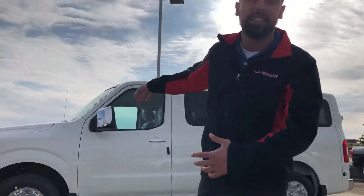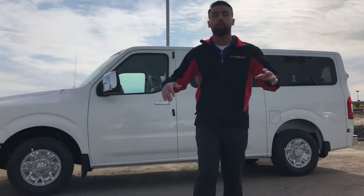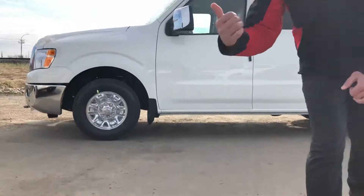It's a 5.6 liter V8. The best part about these vehicles is obviously the size. This one is also fully loaded. You do get the 5-year, 160,000-mile bumper-to-bumper warranty, so the warranty is unreal.